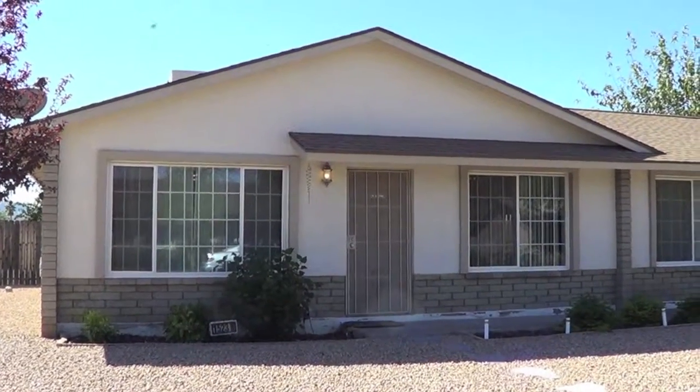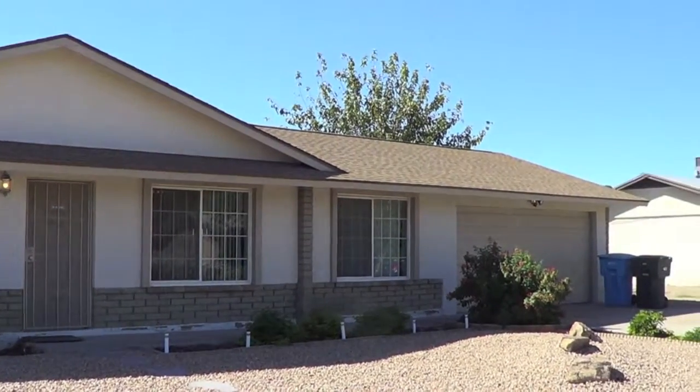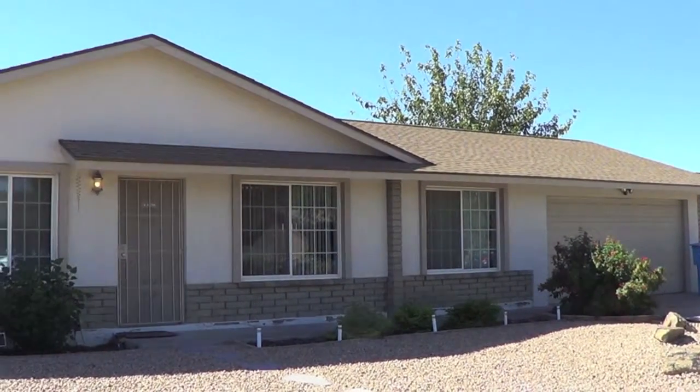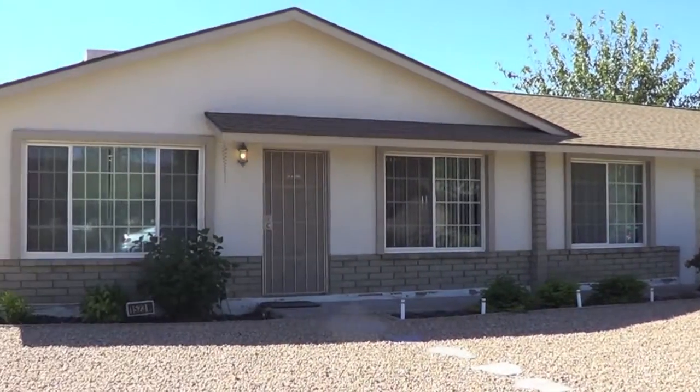This is 1523 West Villarita Drive in Phoenix, 85023. It's a three bedroom, two bath, 1,616 square foot home with a two car garage on a corner lot with a huge backyard.